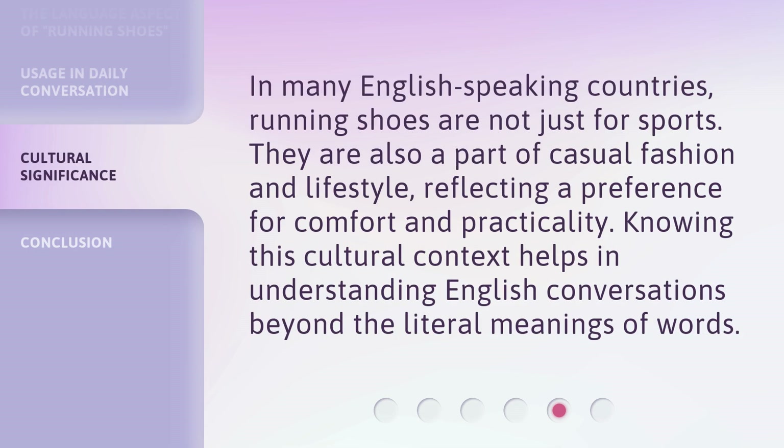In many English-speaking countries, running shoes are not just for sports. They are also a part of casual fashion and lifestyle, reflecting a preference for comfort and practicality. Knowing this cultural context helps in understanding English conversations beyond the literal meanings of words.